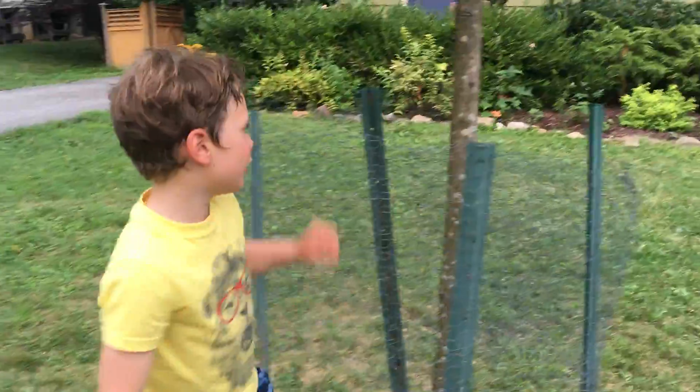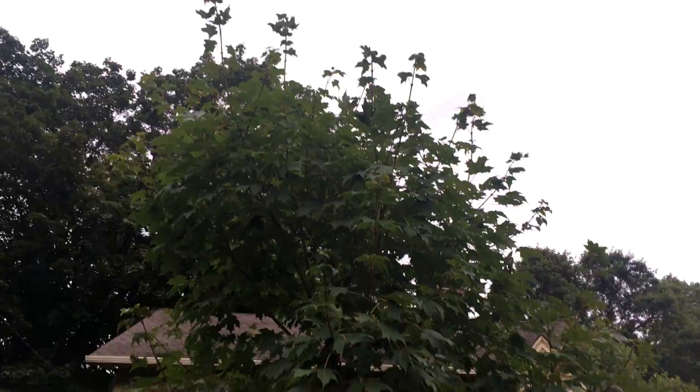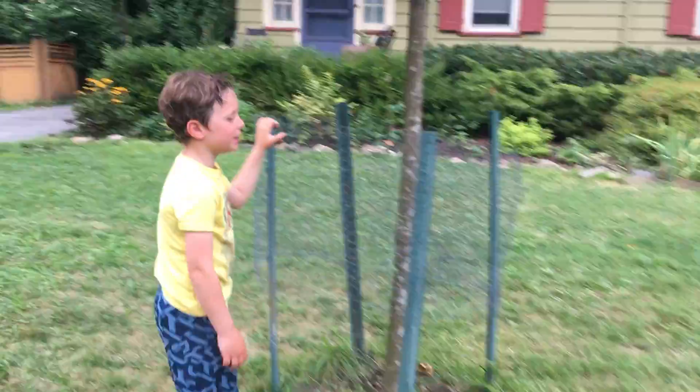Hi guys, this is George from Hens and Toshi and I'm going to be doing a garden tour of my front garden. Right here I have a maple, or sugar maple. She hasn't grown much — it's been only one year.